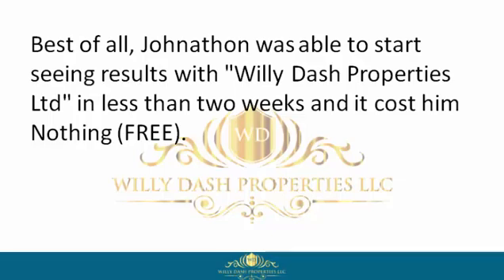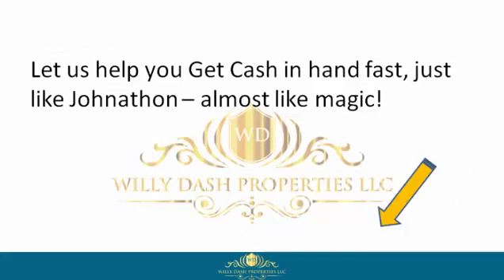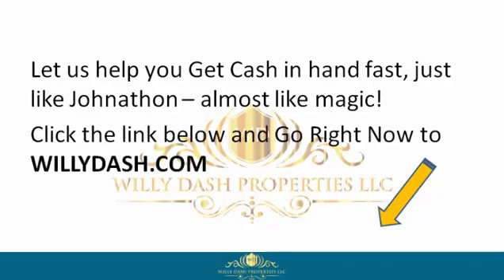Best of all, Jonathan was able to start seeing results with Willie Dash Properties Limited in less than two weeks, and it costs him nothing — free. So if you want to be like Jonathan, reclaim your power by signing up with Willie Dash Properties Limited now. Let us help you get cash in hand fast, just like Jonathan. Almost like magic — click the link below and go right now to willydash.com.